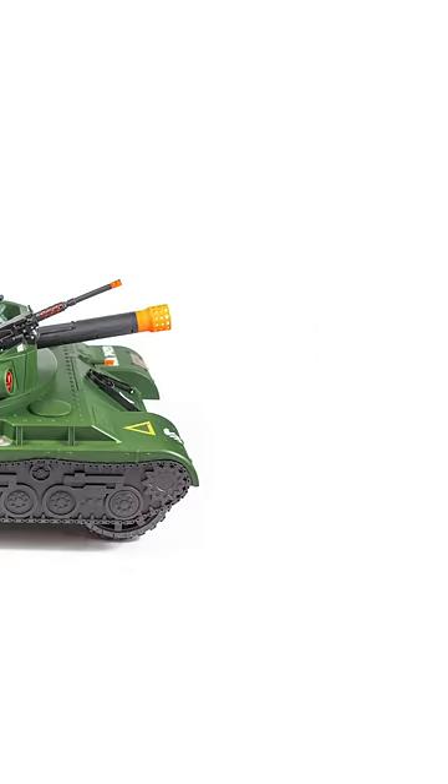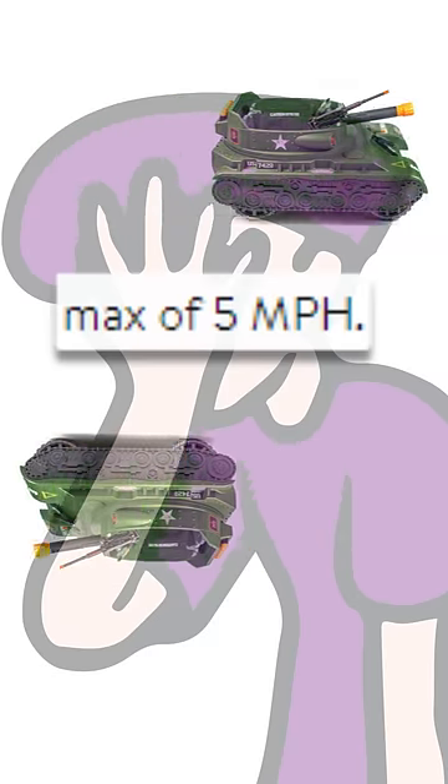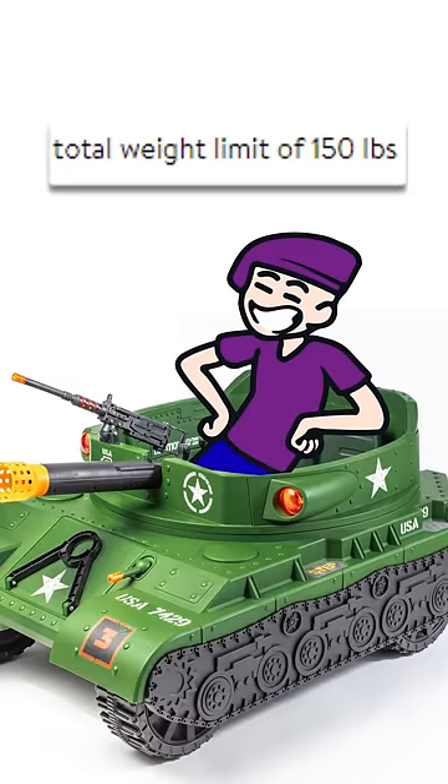Boom. I can't find any range claims, so we'll assume it goes like five feet. Max speed is a cool five miles per hour with a recommended weight limit of 150 pounds.